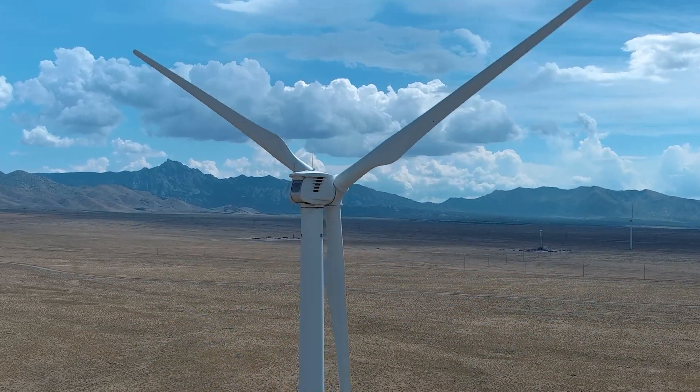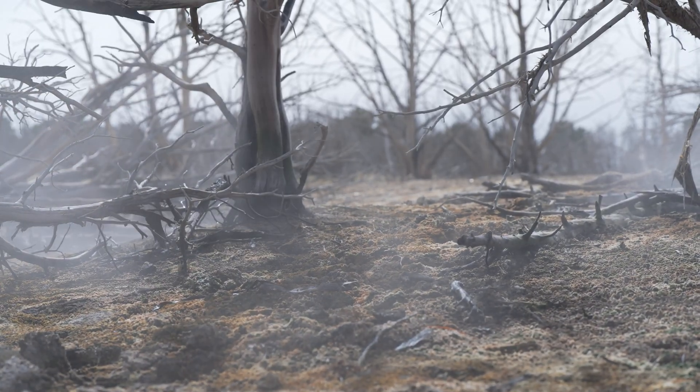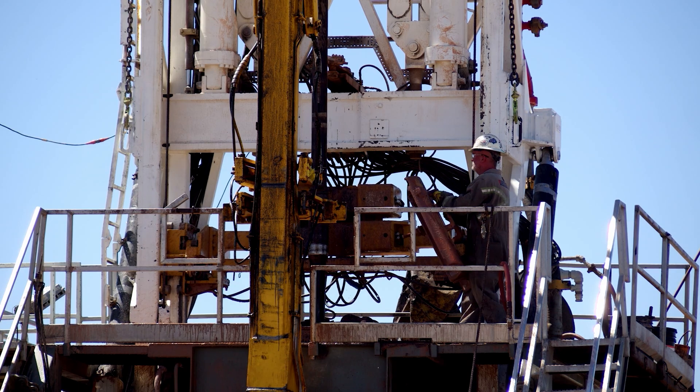And unlike intermittent renewable energy such as wind and solar, geothermal energy can supply a steady base load of electricity 24 hours a day, seven days a week.